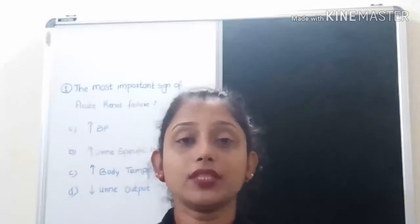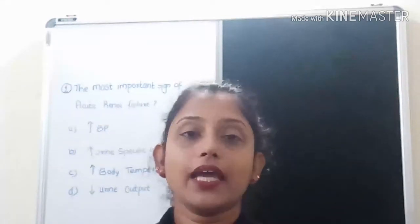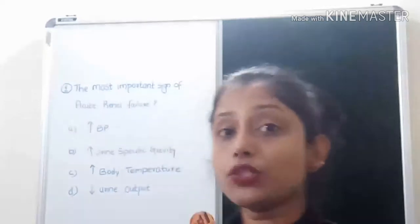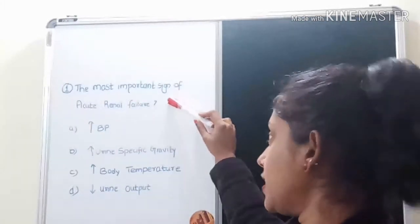Hello dear nurses, welcome to Nurses Ladder. In this video I am going to discuss multiple choice questions on the renal system. So let's begin. The first question is: what is the most important sign of acute renal failure?